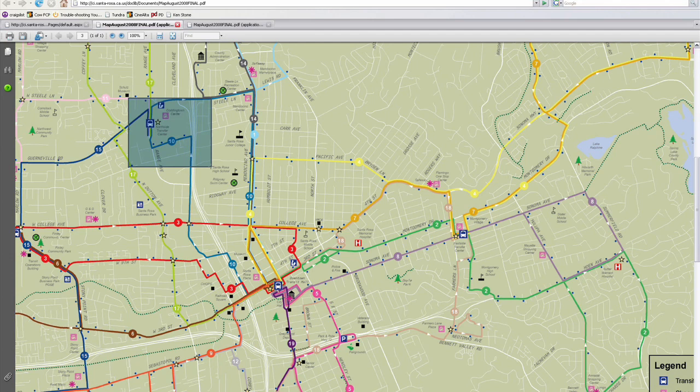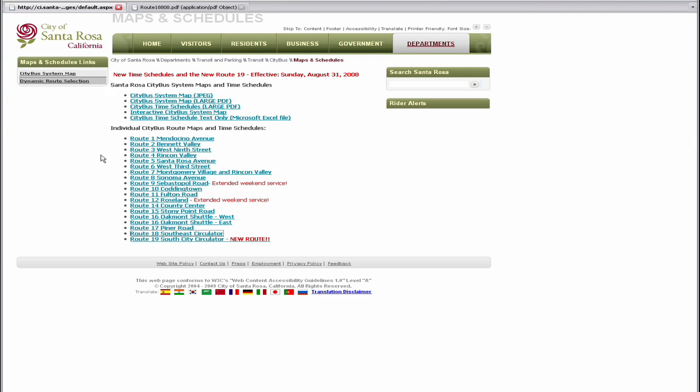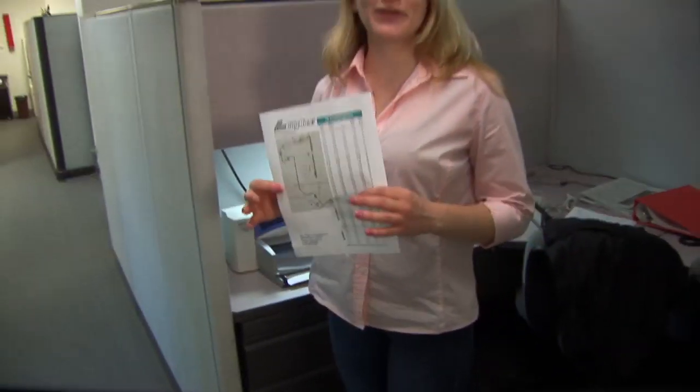Looks like Route 10 goes to Cottingtown. And if we catch Route 18, which goes right by our office, we can transfer to Route 10 downtown at the Transit Mall. Under the City Bus link in Transit and Parking, there's all kinds of information — fares, maps, and time schedules, even online purchasing for monthly passes and ticket books. Now I'll just print the routes we need. So I've printed the route just so we can keep it handy. Now we know how to use both the website and the call center to plan our Santa Rosa City Bus trip. That was easy.